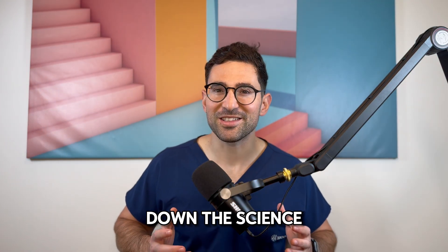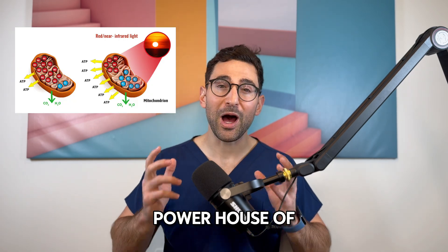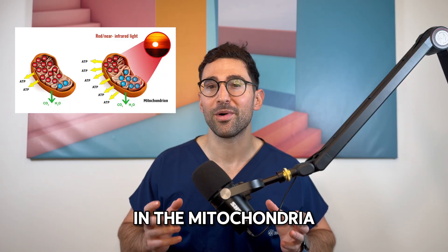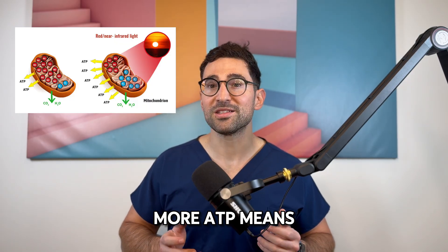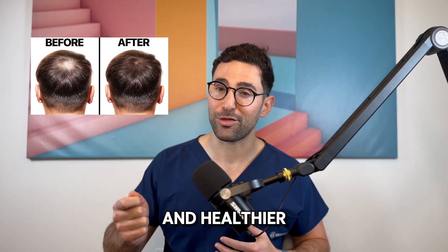Low-level light therapy works by targeting mitochondria, which is the powerhouse of your cells. The red light is absorbed by a protein called cytochrome C oxidase in the mitochondria. This boosts the production of ATP, the energy currency of your cells. More ATP means more energy for your hair follicles to grow thicker and healthier.